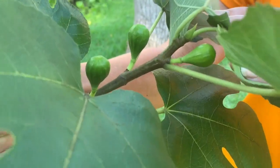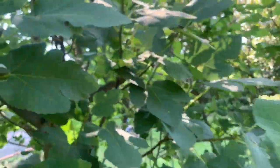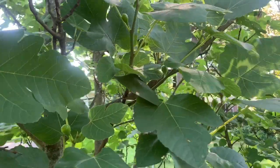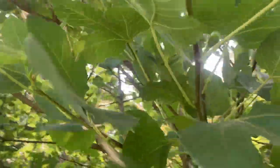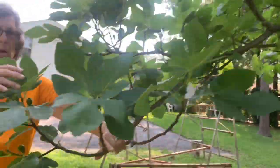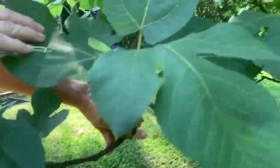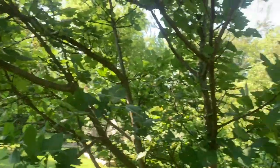Alright guys, check out our figs and how they're looking. Ms. Nancy's holding that branch for us. You can spot all those different figs that are growing — I mean, we have a ton. We are hoping that the birds do not get them and that we'll be able to pick them. The fig is my favorite fruit. We'll have to see — beautiful!